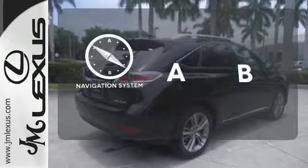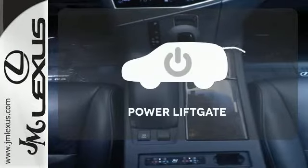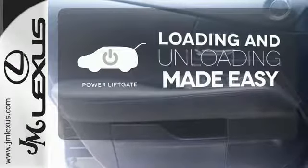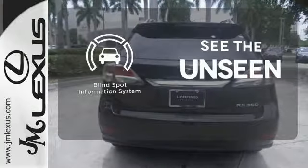Feel confident getting from point A to point B with the navigation system. Loading and unloading your vehicle just got easier with the power lift gate. Negotiating traffic has never been easier thanks to the blind spot indicator.